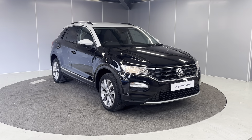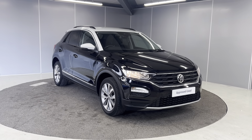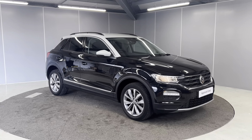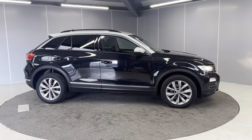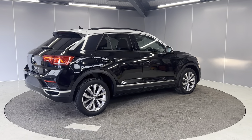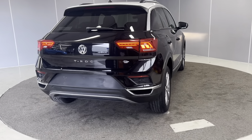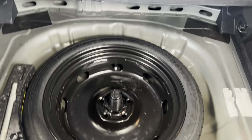This is finished in a Deep Black Pearl body with a Pure White roof. We've also got the Titanium Black interior with Turmeric Yellow inserts. Moving around to the side, we've got the 17-inch Mayfair alloys, front and rear sensors, and a rear tint as well. Continuing around to the back, we've got the LED lights, a nice boot space, and a spare wheel as well.